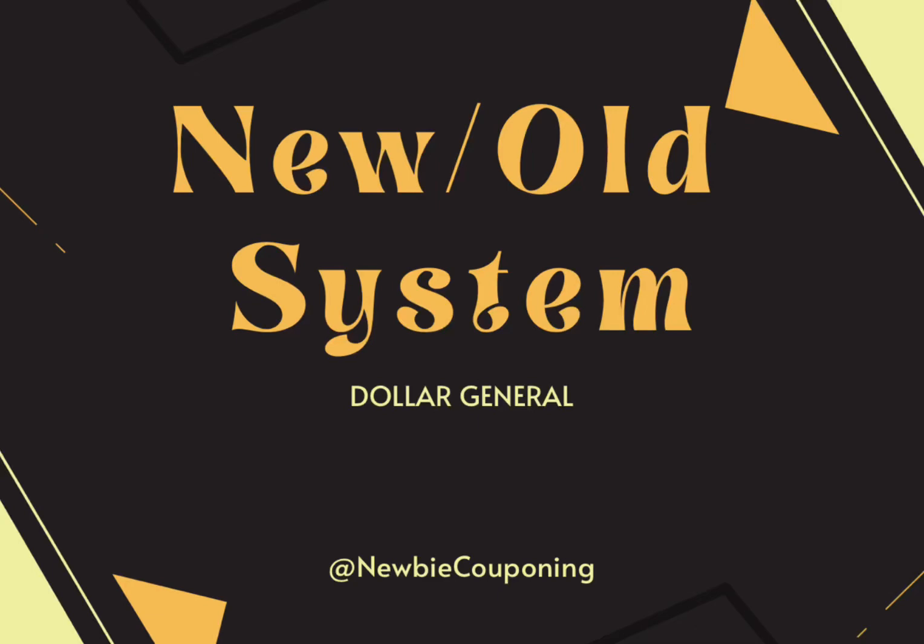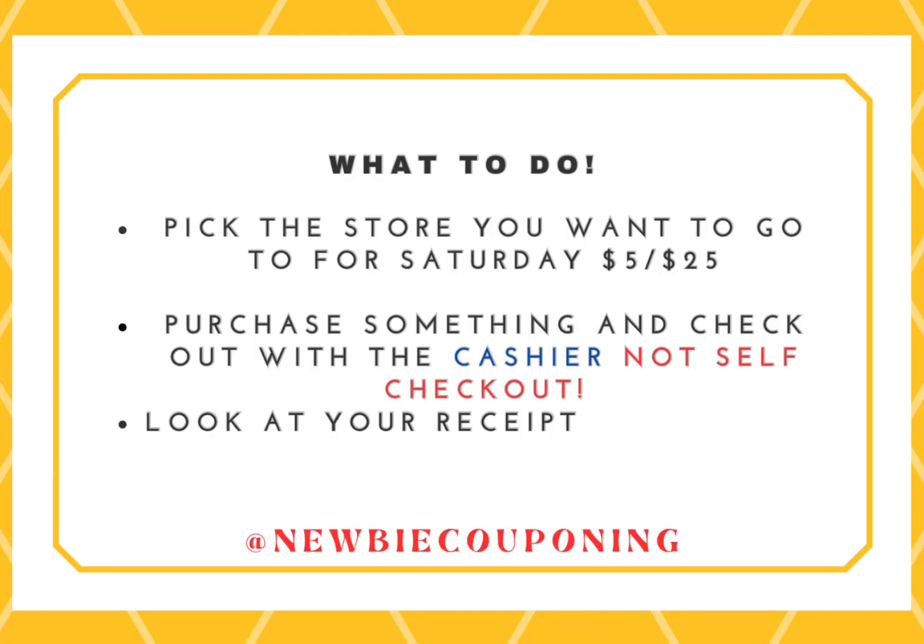How can you tell if your Dollar General is using the old or new system? What you want to do is pick the store you want to go to for your Saturday 5 off 25, purchase something and check out with the cashier, not self-checkout, then look at your receipt.